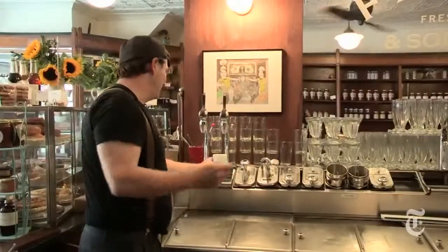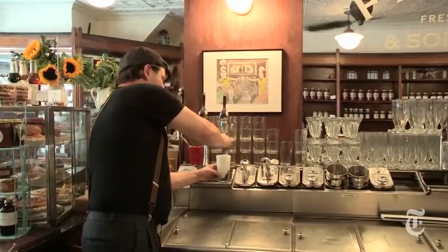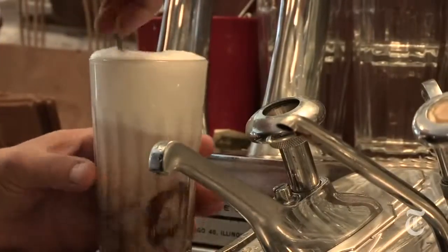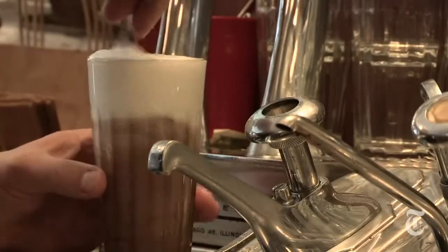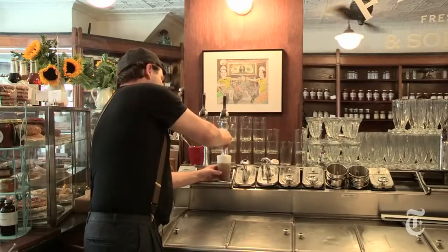Take a nice spoon, use the back of the spoon, push it right back down through the top, and then you kind of rock it back and forth. What you're doing is breaking up the chocolate without beating all the bubbles out of your egg cream. If it doesn't have fizz, then you're just drinking chocolate milk.